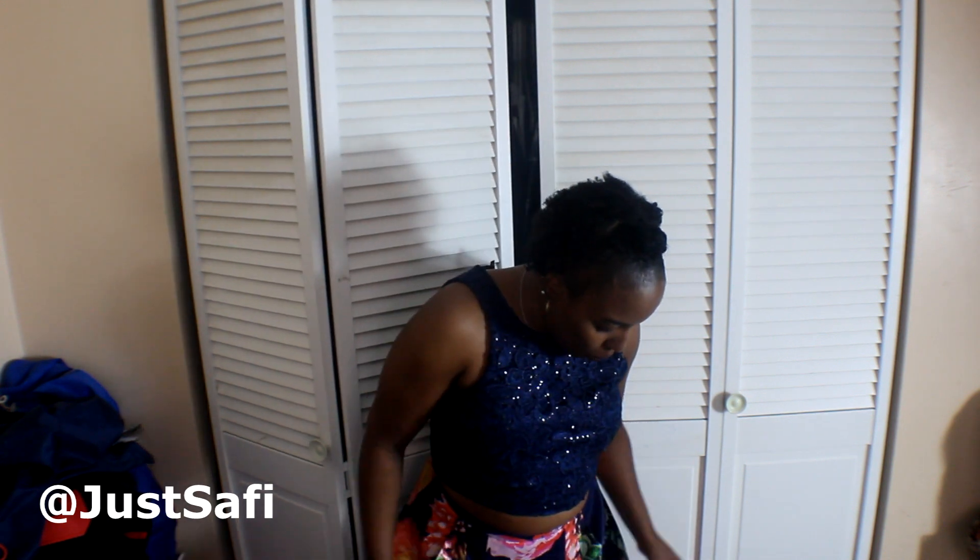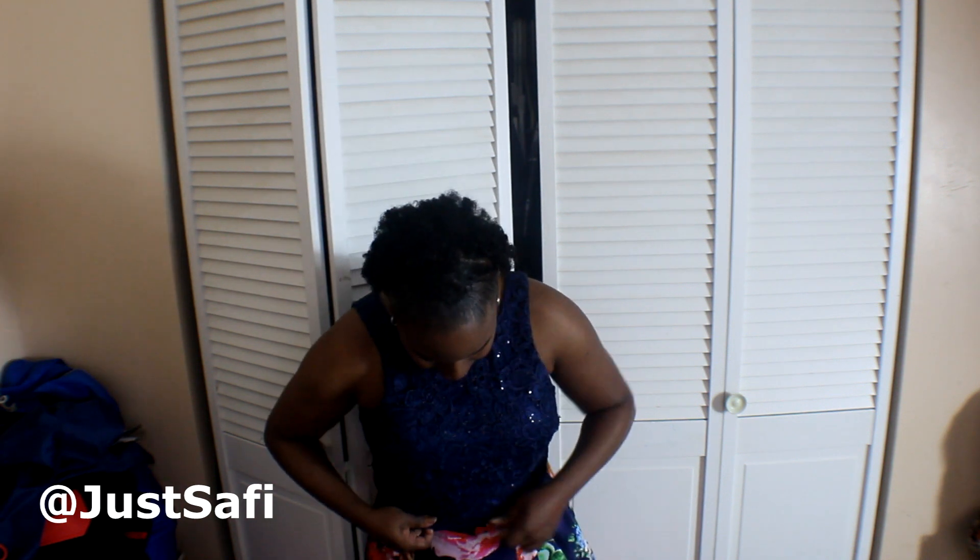I will definitely wear it again the next time I have an elegant event. It's a bit too dressy for church and shows some midriff, but I would wear it to a birthday party or a wedding.